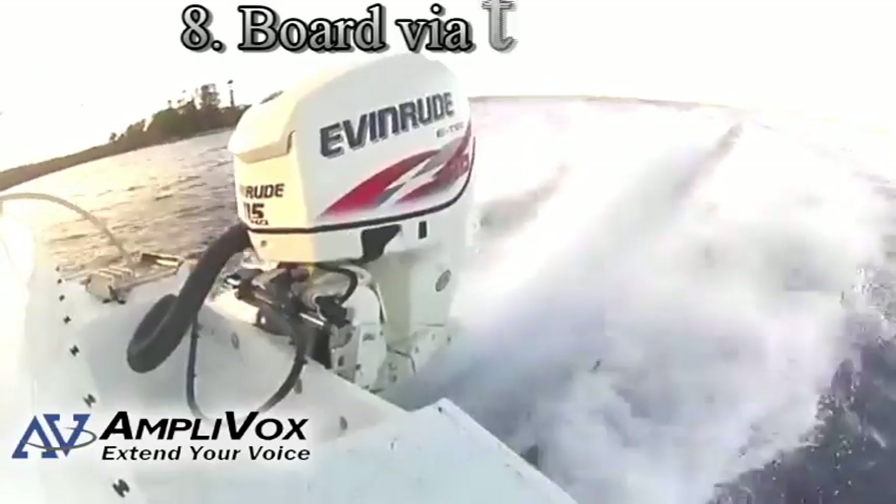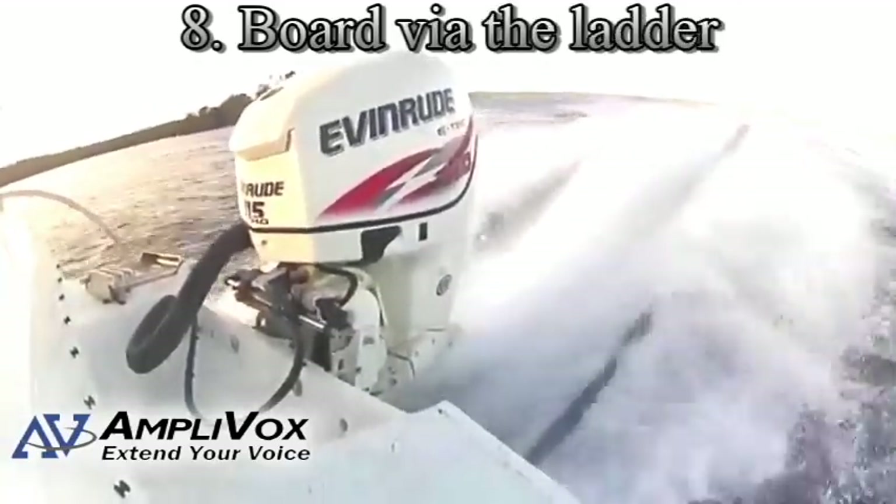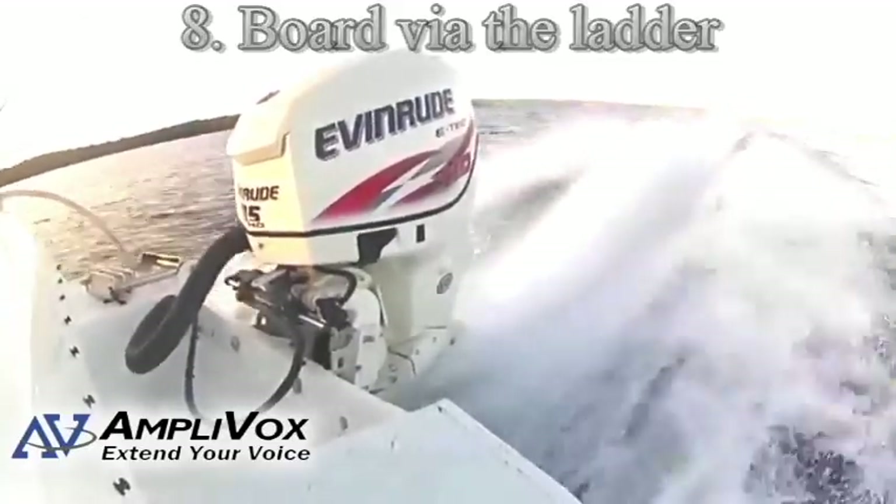Tip number eight: watch out for the prop. A prop can spin 160 times per second, so it's best not to board your boat via the drive unit. Get a ladder and board the safe way.